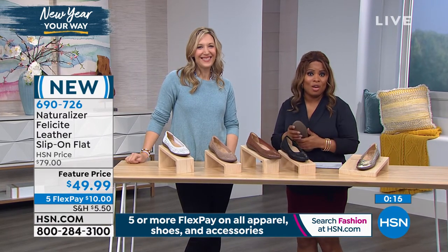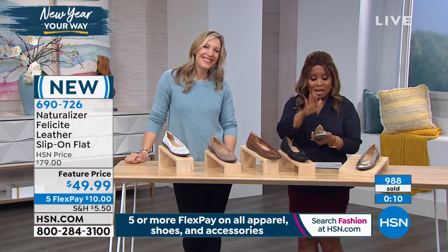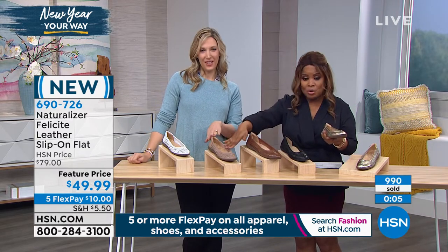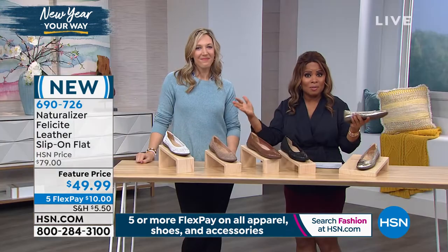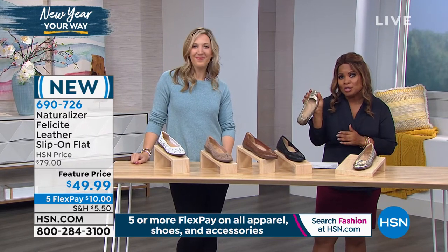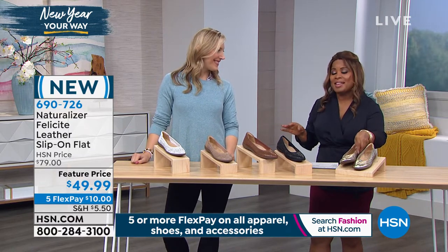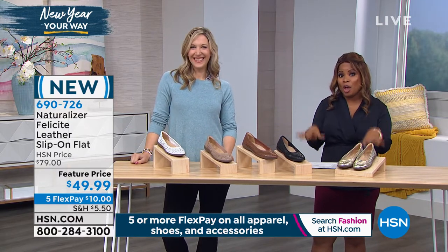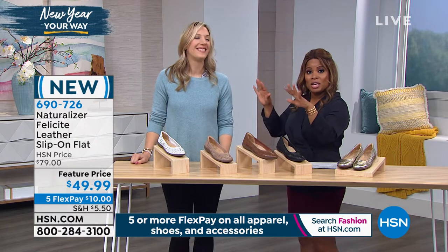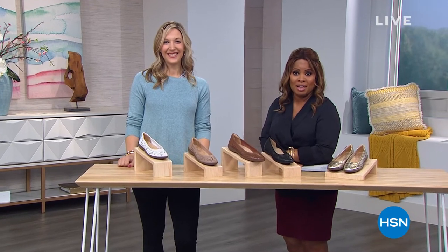Almost a thousand people have ordered this shoe today — don't miss it. Your gold champagne, your black, we're calling this one saddle, we have a nude, and then the white — $10 on a major credit card. If you've been away from Naturalizer, come on back. This might be a great shoe to rekindle the relationship. If Naturalizer is all you wear, you certainly want to shop with us for this shoe but also go to hsn.com, type in Naturalizer, and see all the other beautiful styles.